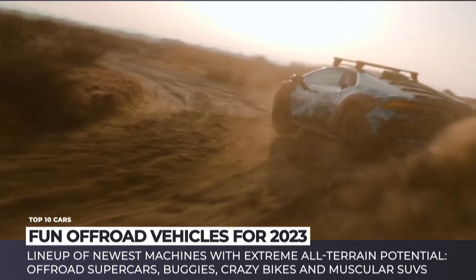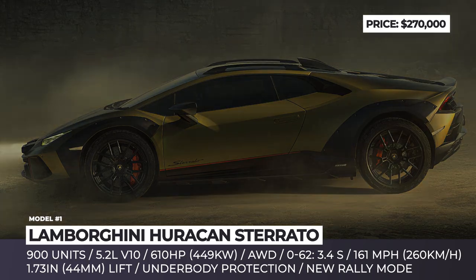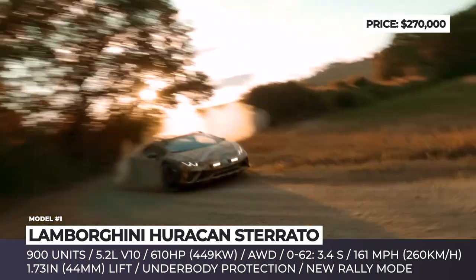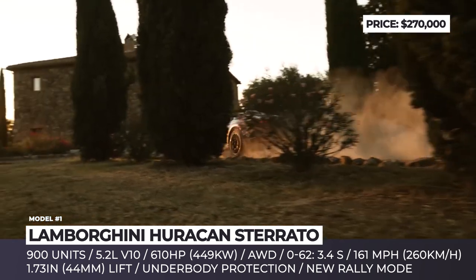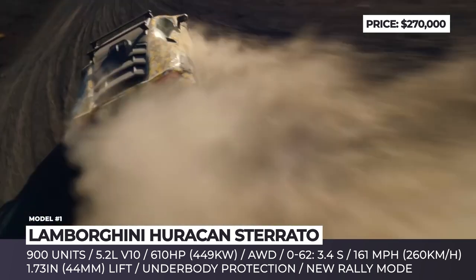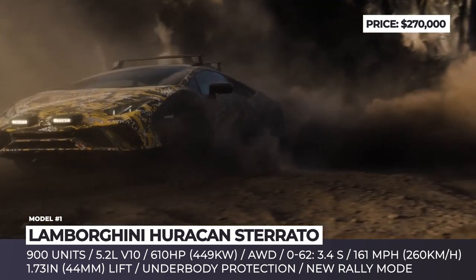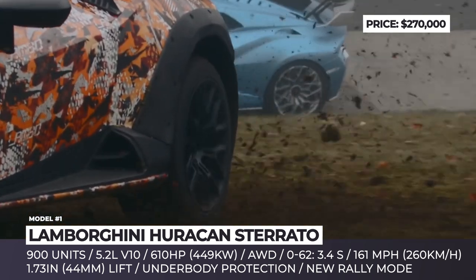Lamborghini Huracan Sterrato. The bonkers concept study of 2019 was turned into the world's first dedicated off-road supercar. The Sterrato will have a limited production run of 900 units and will be the last variation of the Huracan, as well as the last naturally aspirated V10 Lamborghini. Since the engine was eating too much dust, the side air intakes were blocked out and the rally-bred machine now breathes through a high-level central air intake on the roof.